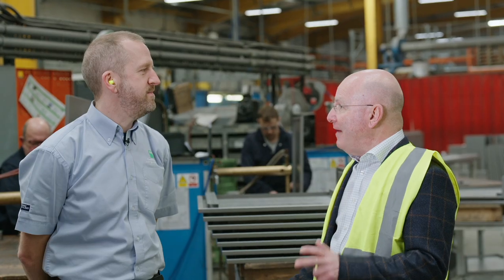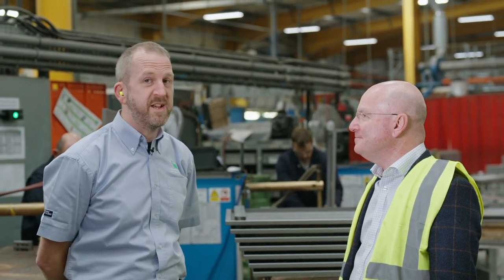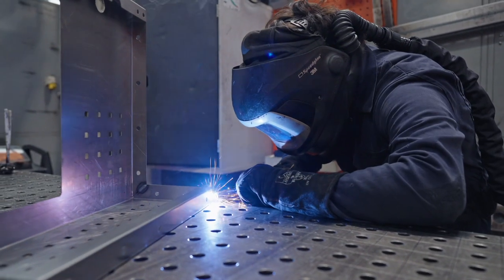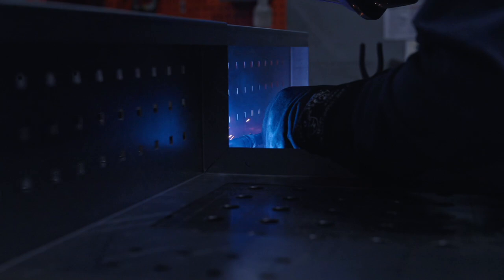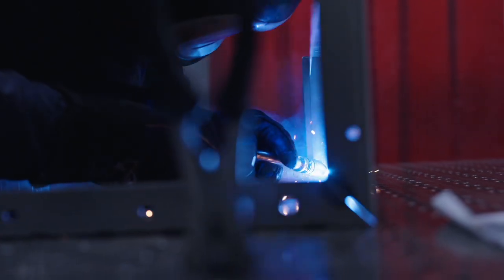Here we are in fabrication — a lot of activity. We're employing a mixture of spot welding, MIG welding, and TIG welding techniques. We bring the folded components together, make the sub-assemblies, and generate modularity in those sub-assemblies so they're ready for assembly. Shall we move on to powder coating?